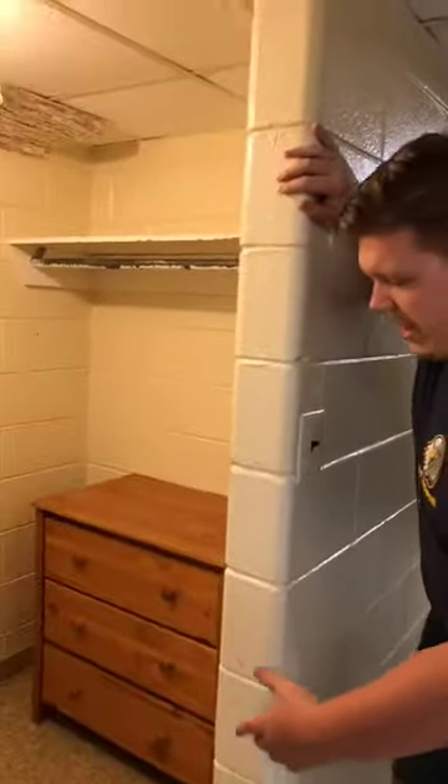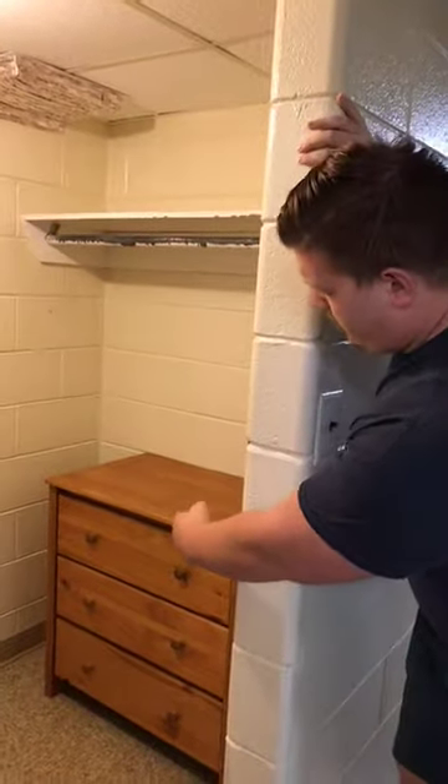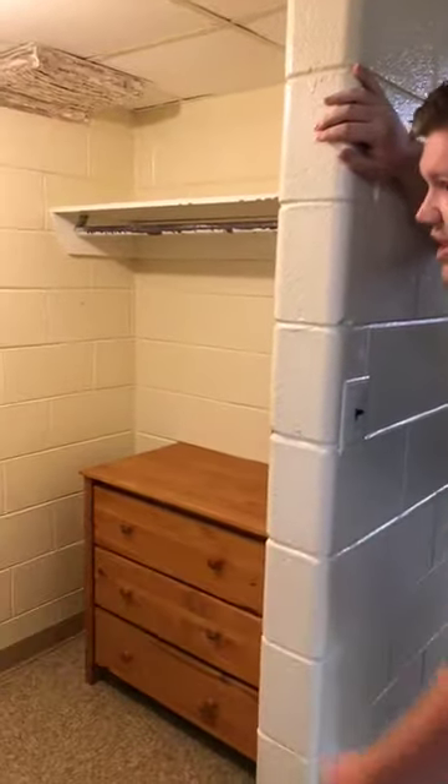It's a pretty big closet. They have one desk, one set of drawers right here and another set of drawers right there, as well as they both get their own side to hang clothes and put things up on.